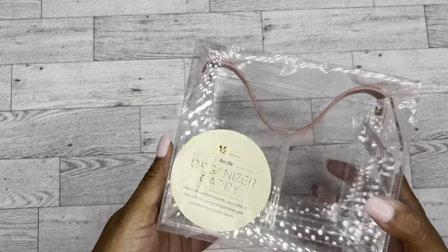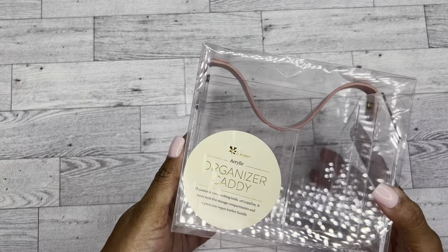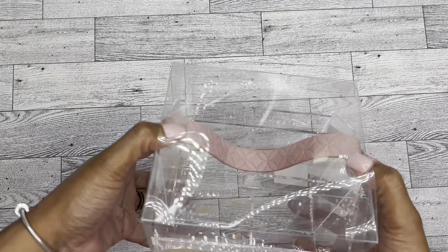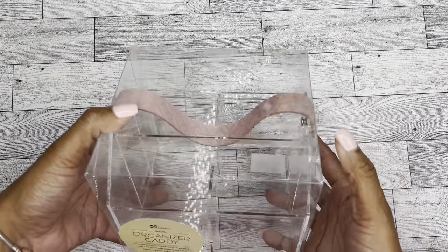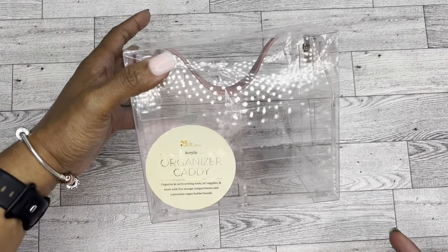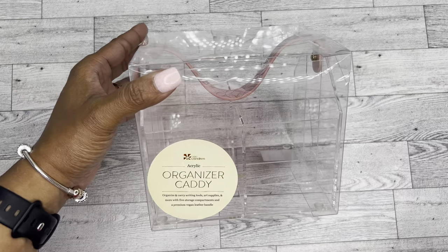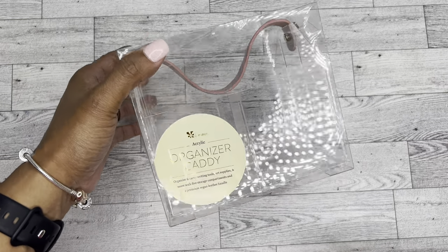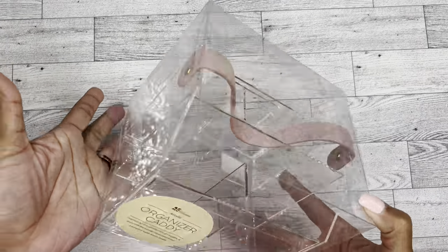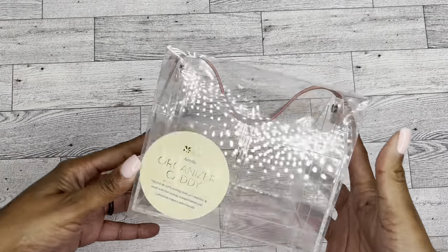I did get this super cute organizer caddy. I'm really excited about this because I want to be able to organize some of the things on my desk. The one I have right now is from like Walmart or Dollar Tree or something like that — it's a big white one. But I just thought this one was really pretty and it would look better on my desk, so I'm super excited to use this.